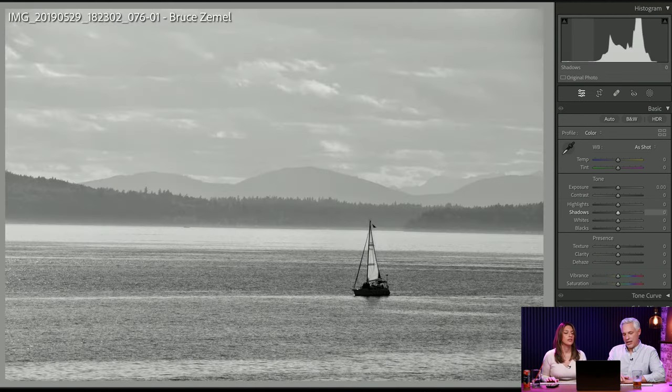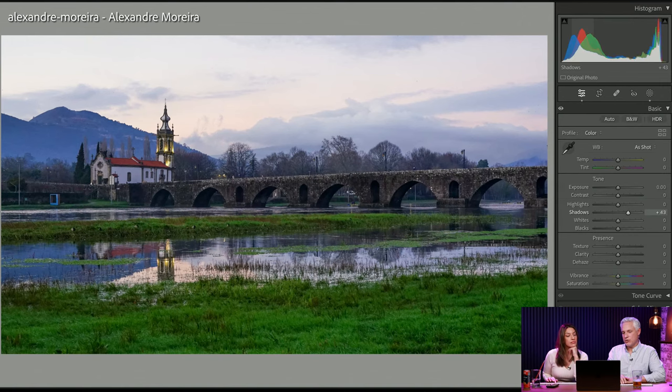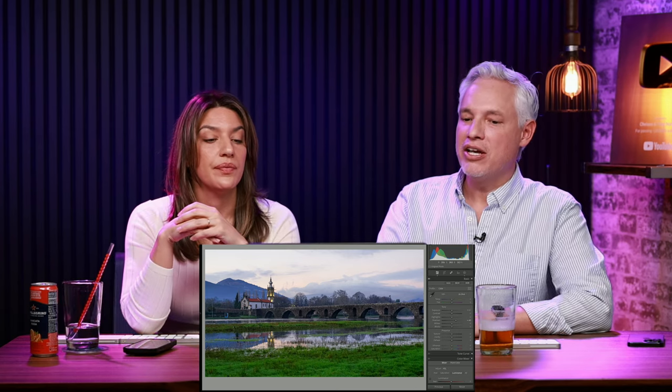If you get close and shoot low with a wide-angle lens — if you can do that safely — it'll seem like there's more water. Get close, shoot low.